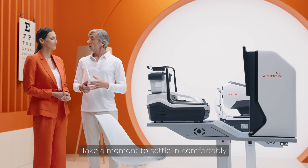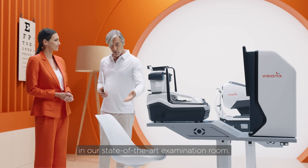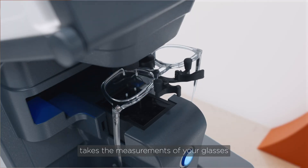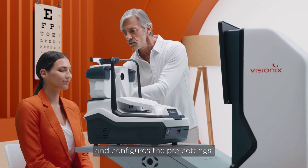Take a moment to settle in comfortably in our state-of-the-art examination room. The in-store operator takes the measurements of your glasses and configures the pre-settings.